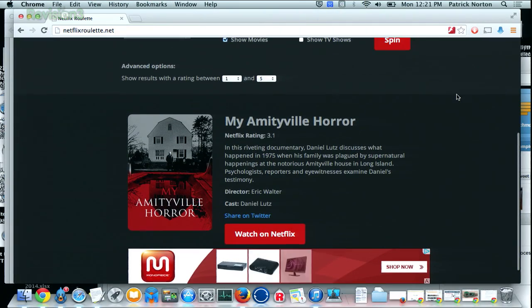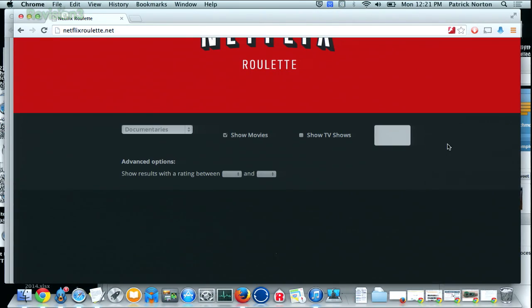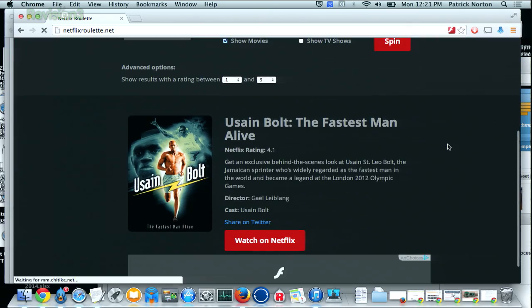Hopefully Michael and I will stop obsessing over this — that's why we're not getting any work done. My Amityville Horror only got a 3.1. The Netflix rating is right there — that one was terrible. Spin again: Usain Bolt, fastest man alive! I can do this all day long.